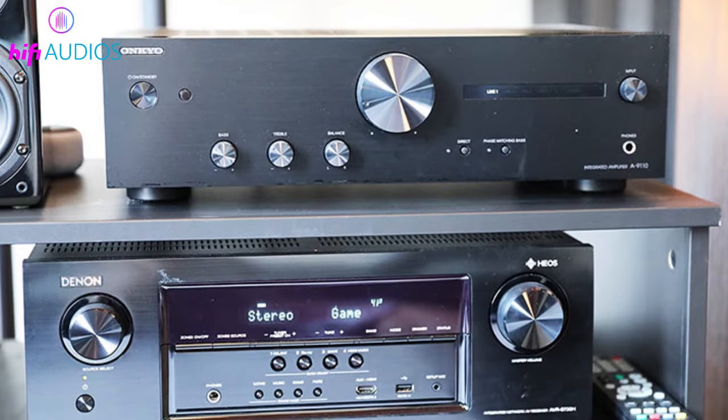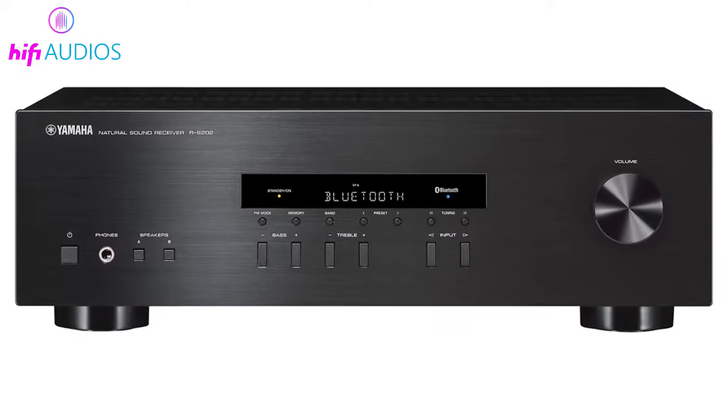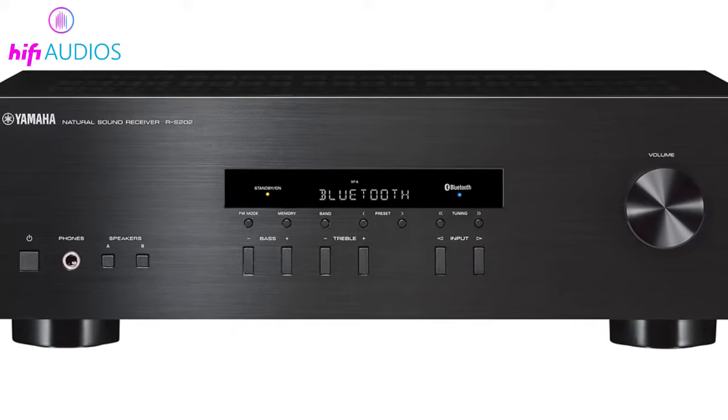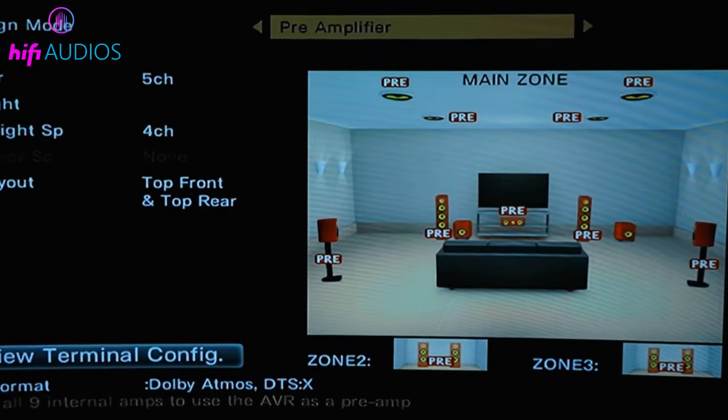There are two types of receivers: the stereo receiver and the audio-video or AV receiver. A stereo receiver serves only one purpose — to amplify sound — and will be made to provide you with fantastic sound.